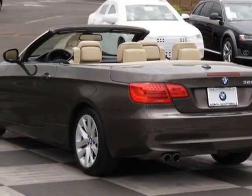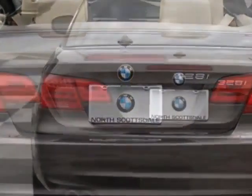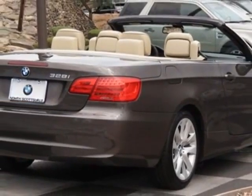This vehicle gets an estimated 18 miles per gallon in the city and an estimated 28 on the highway. This 3 Series boasts a 3.0-liter engine and has a 6-speed steptronic transmission.